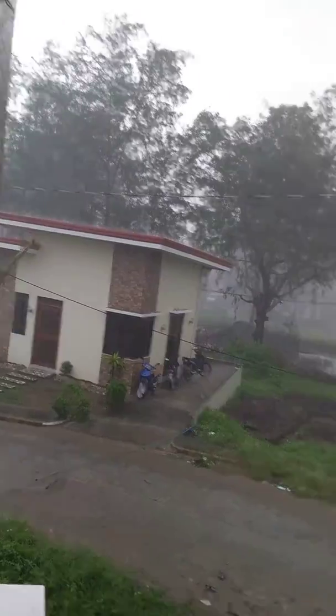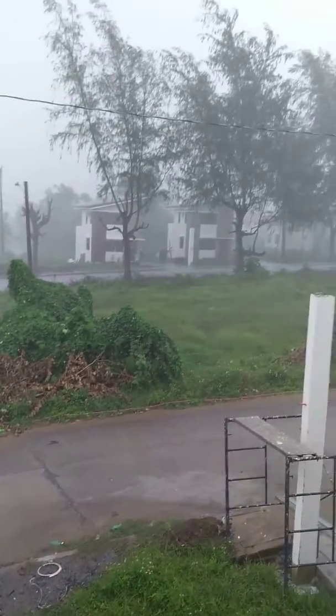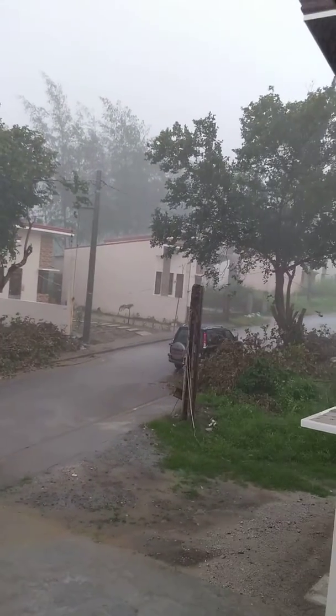These are my neighbors. It's really cold. And June, this is your car.